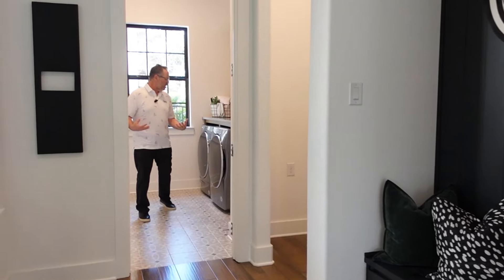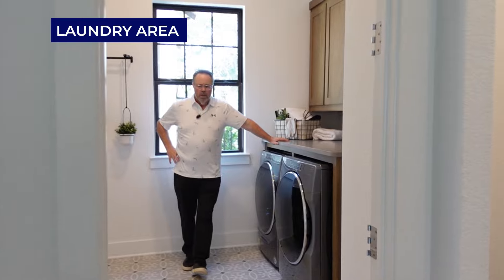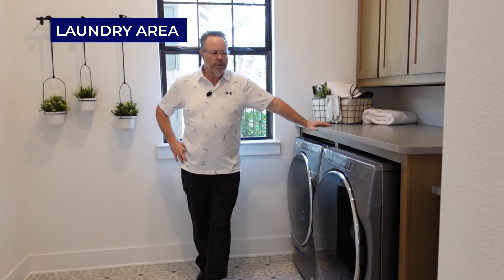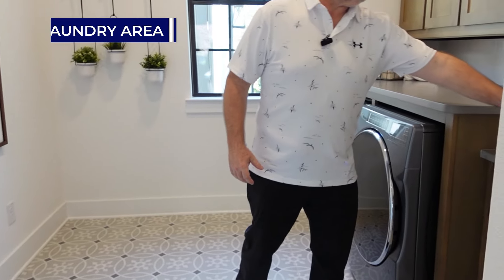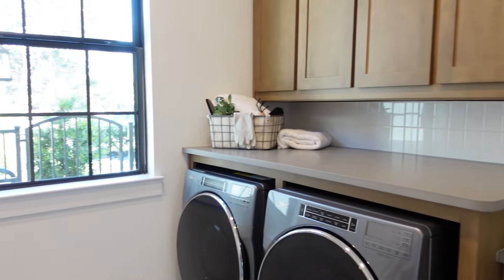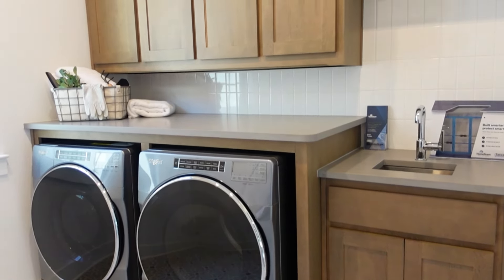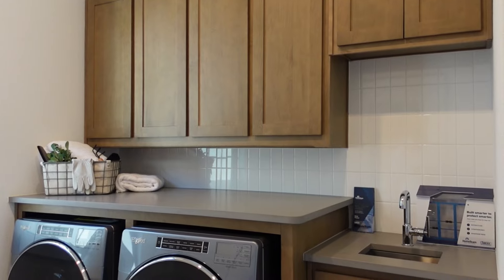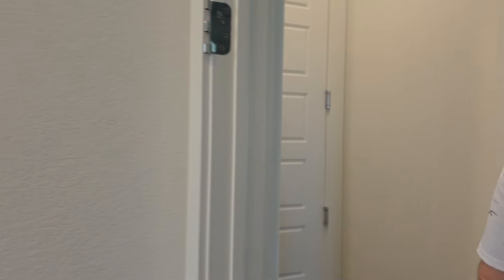You've got a coat closet right there. One of your garage spaces comes in here, and then here is your laundry area. Got that mud bench to put all your stuff when you come in from the garage. The laundry area is a good size and has a small prep sink with cabinets.